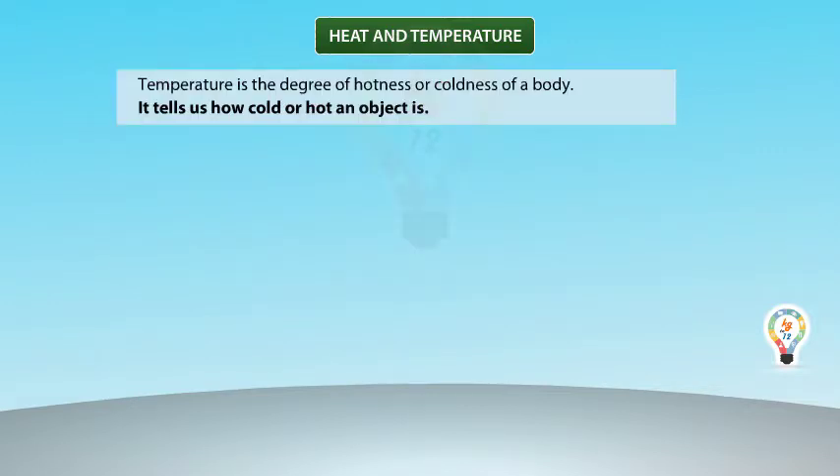Let's study about the concept of temperature. Temperature is the degree of hotness or coldness of a body. It tells us how cold or hot an object is.